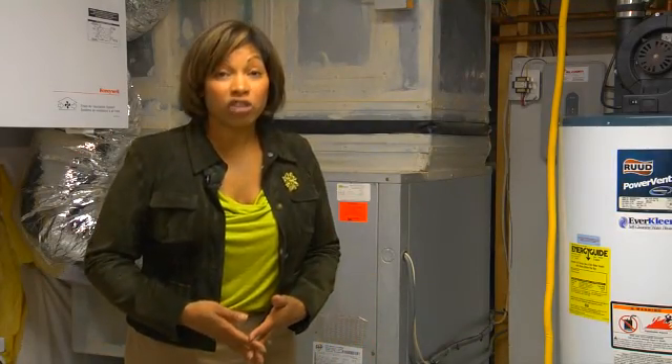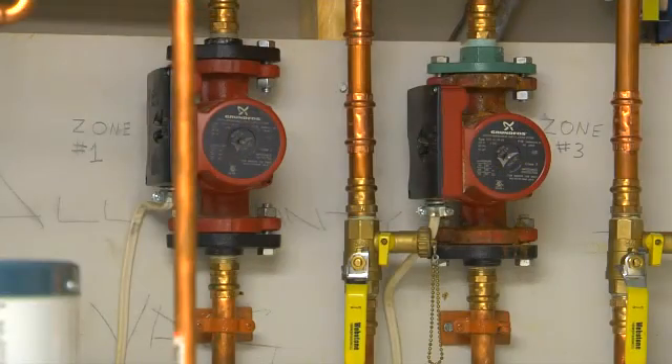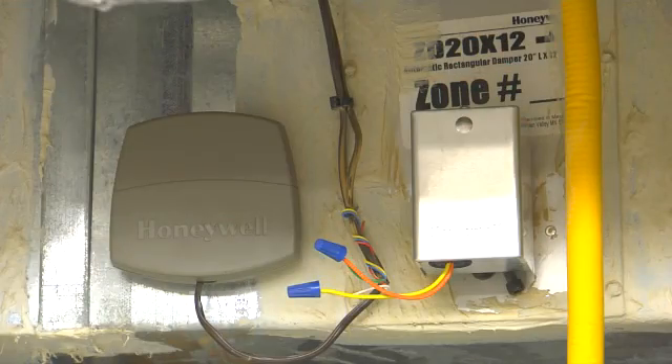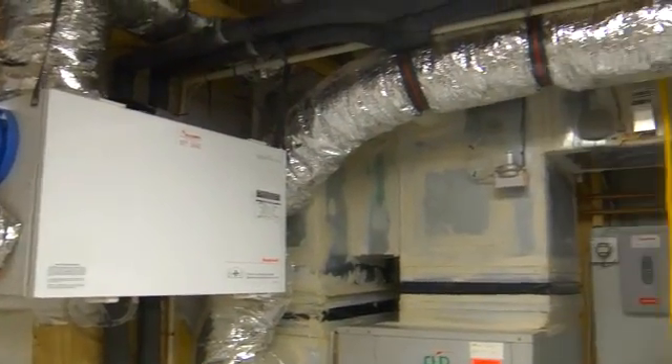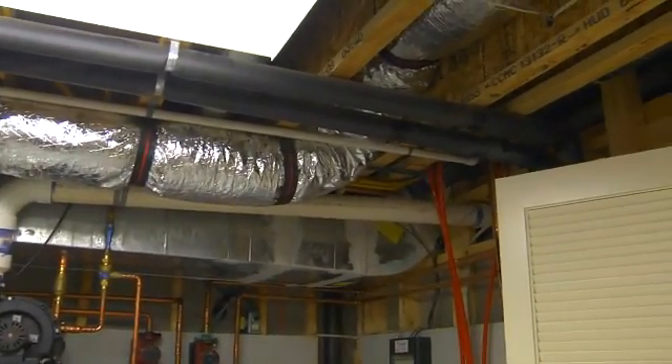I'm Monique O'Grady with an energy-efficient home building tip from the Alliance to Save Energy and Energy Now. If you're about to be a new homeowner or are considering upgrading your HVAC system, you may want to consider zone heating and cooling. Having heating and cooling zones installed in your home can improve your comfort and lower your utility bills. Zoning systems allow you to separately control the temperatures in specific areas of your house.